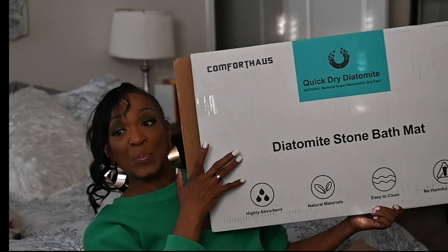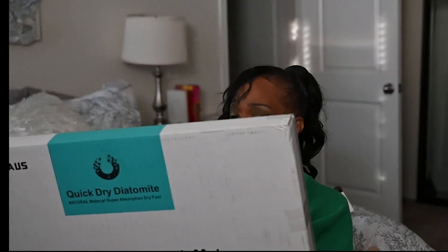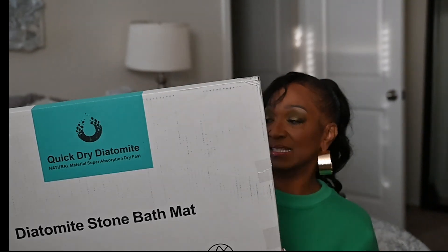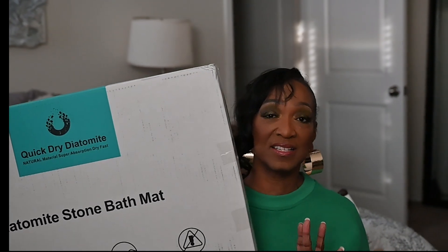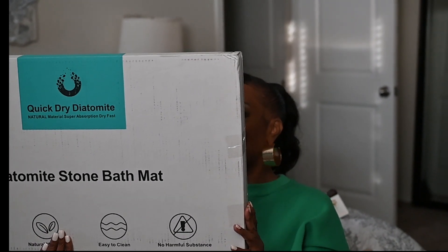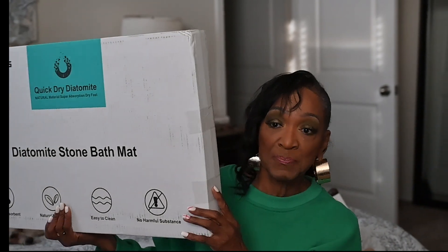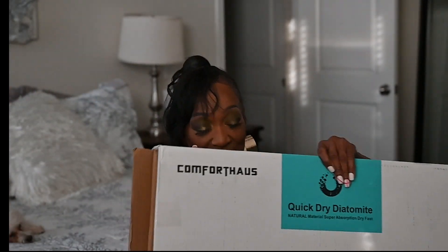The thing about this product is the maintenance is so freaking easy — you just need to throw it in the shower or bathtub and clean it. Okay, so this is what they sent me, and let me move back so you can see what I'm talking about.